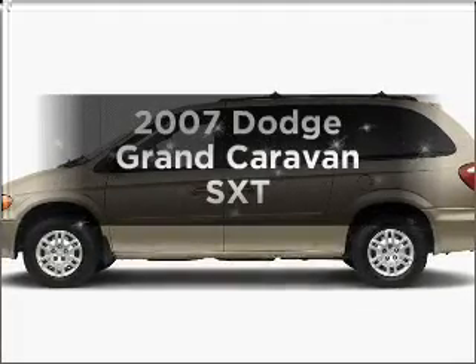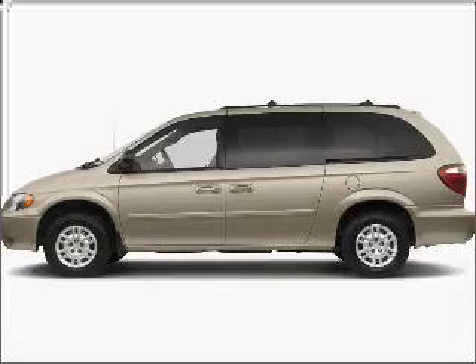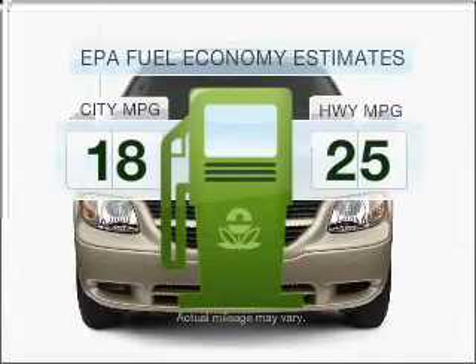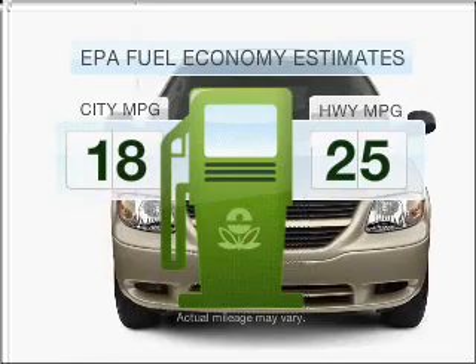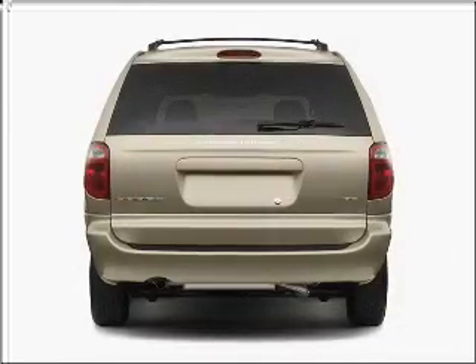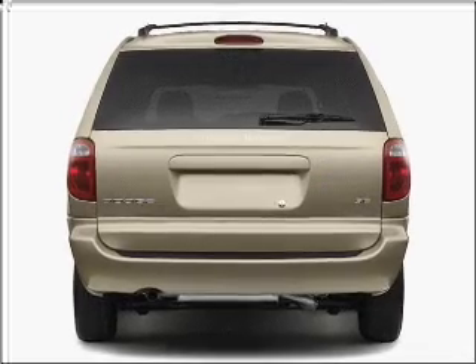Get noticed in this 2007 Dodge Grand Caravan. This is the set of wheels you've been looking for. Low emissions and good fuel economy offered in this vehicle are important to you and the environment. With a reliable six cylinder engine that responds smoothly to its automatic transmission.